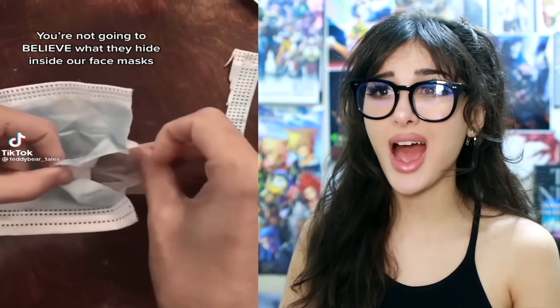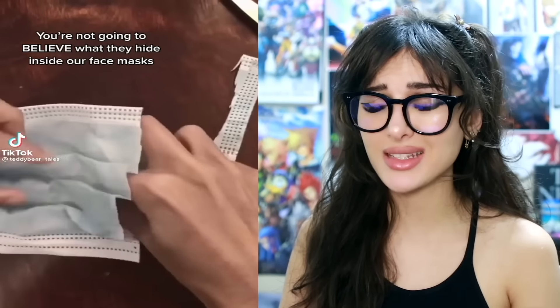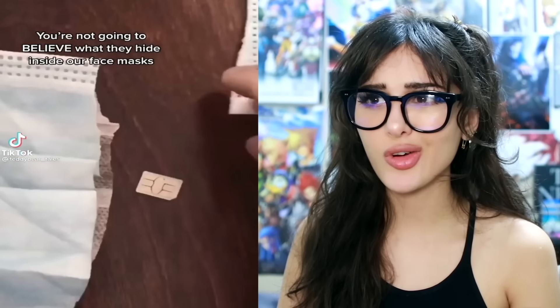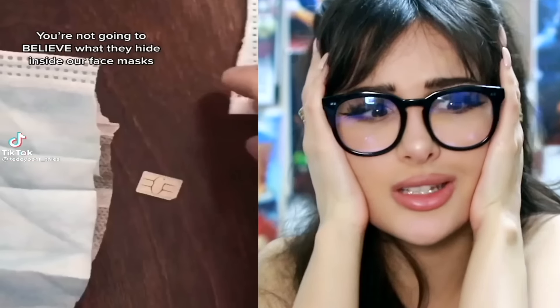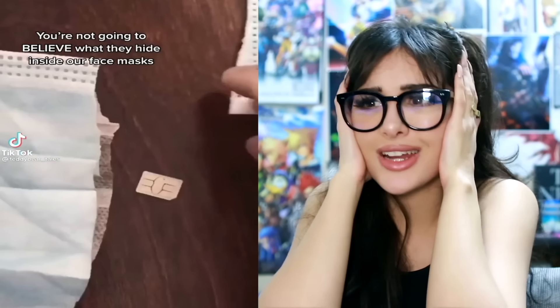You're not gonna believe what they hide inside her face mask. Is that a micro SD? No, a credit card chip. I can't believe it — how can the government be doing this to us right behind our noses? Literally. So they cut open their masks — what's inside? It's a dog snout, come to say hello! I can't believe there are some Karens who actually believe this. All these people worried about getting tracked but then have their phone in their back pocket at all times.